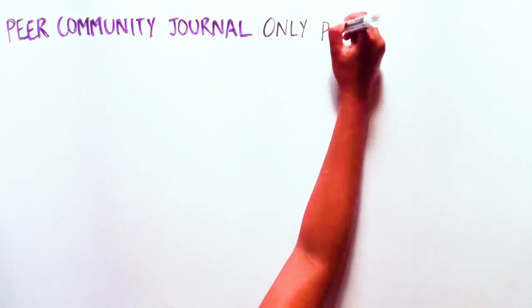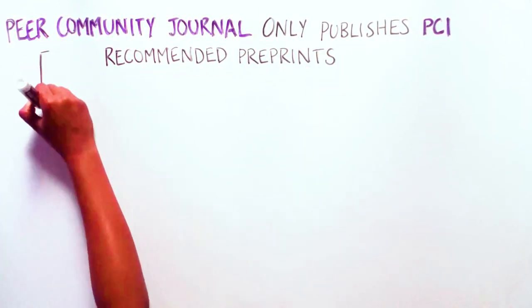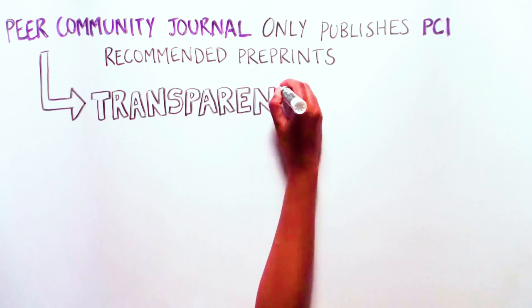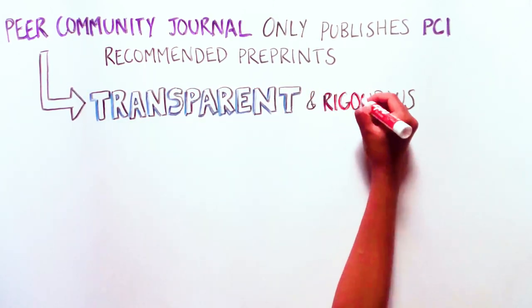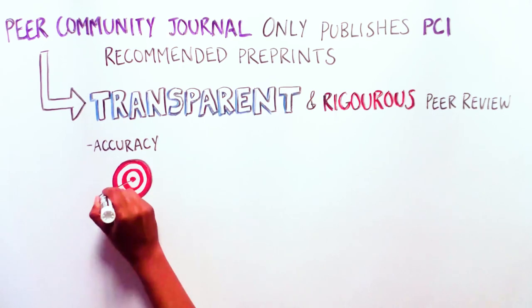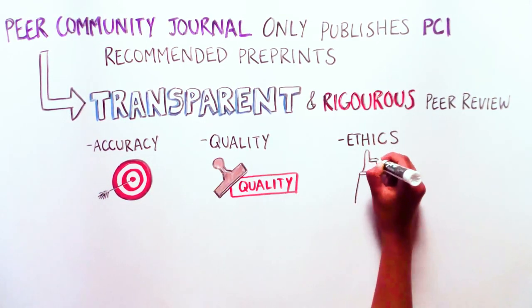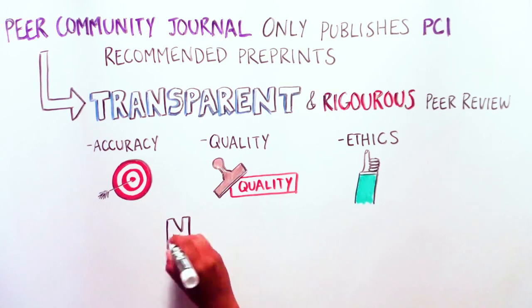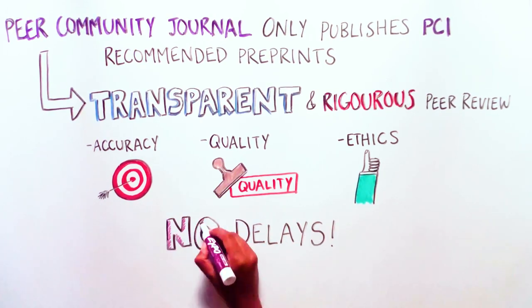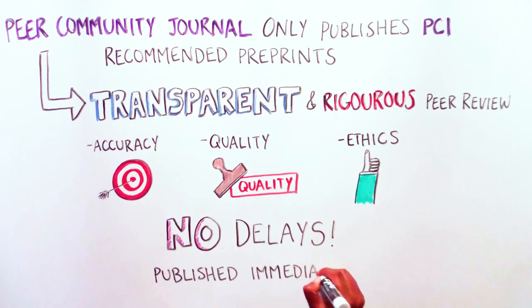2. Peer Community Journal is reliable. Peer Community Journal only publishes articles that were recommended by a PCI. This means that the articles are rigorously and transparently peer-reviewed, which is an important way to check for accuracy, quality, and ethical standards. After the recommendation by a PCI, no further peer review is required to publish in Peer Community Journal. This means there are no delays, and publication is immediate.